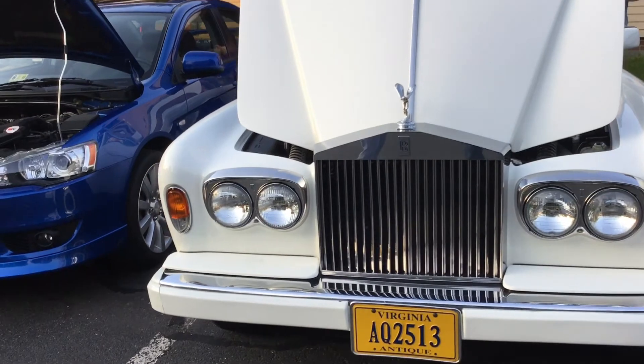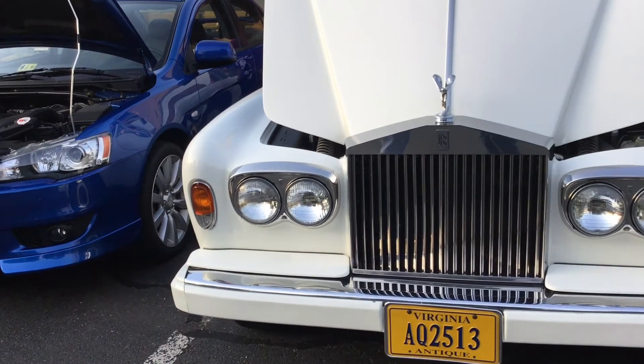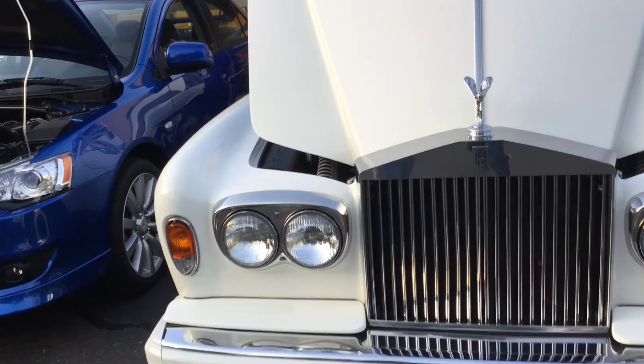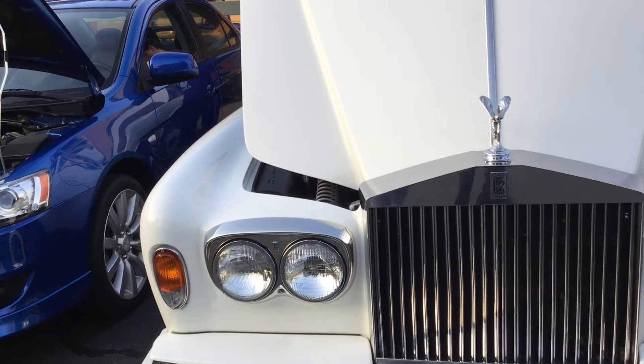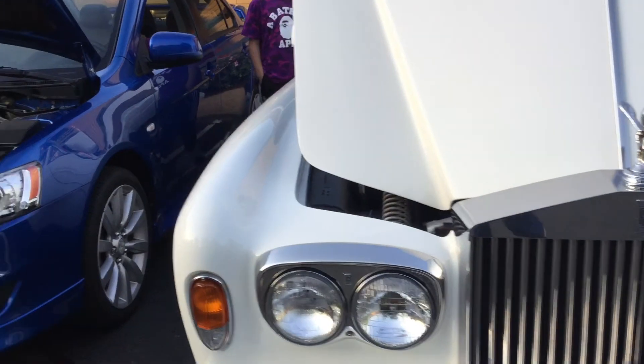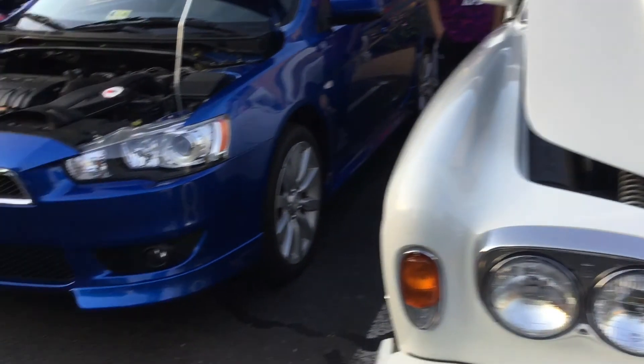Here's the front of the car. There's the Spirit of Ecstasy hood ornament, and it's really cool.